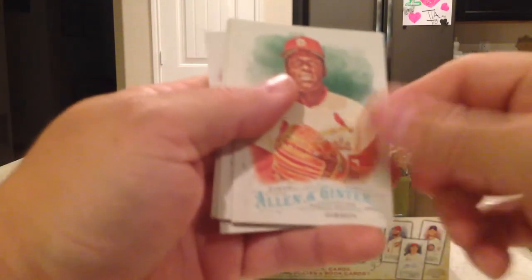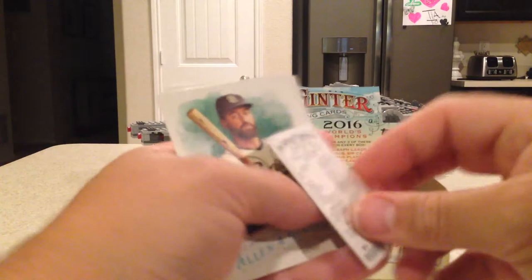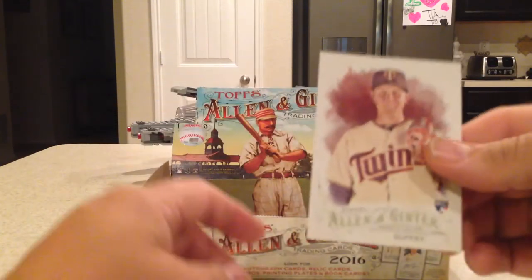Next pack: Frank Thomas, Bob Gibson, Dee Gordon, Falcon 9 rocket — whoa! Tulowitzki mini, Matt Kemp, Gregory Polanco, Tyler Duffy rookie.